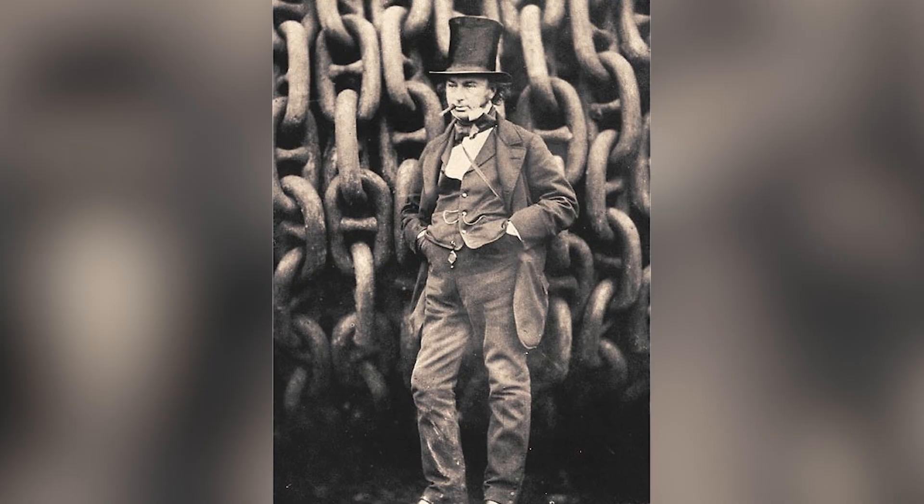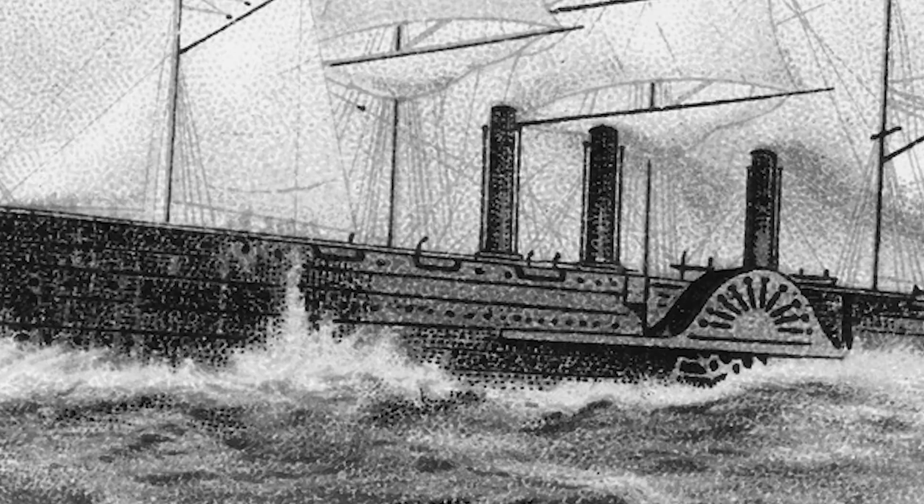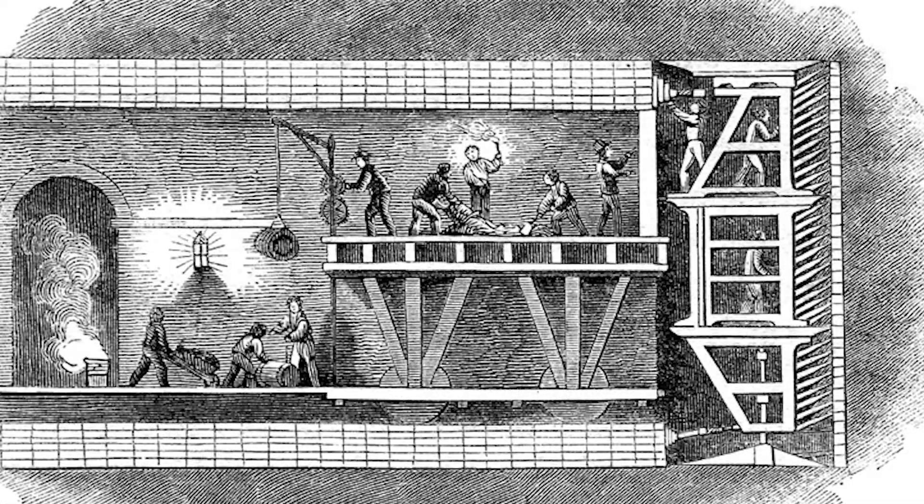Isambard AI is named after Isambard Kingdom Brunel, who is a very famous Victorian engineer in the UK. He was kind of the Steve Jobs of the Victorian era — he came up with lots of firsts. He designed the world's first iron-hulled propeller-driven ship, and he built tunnels.